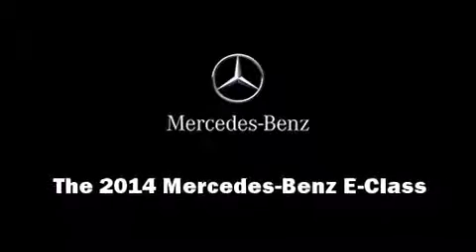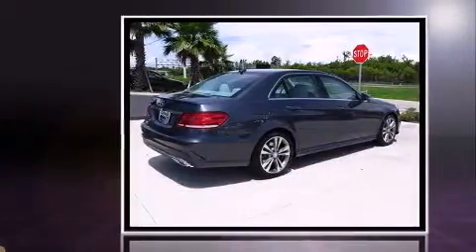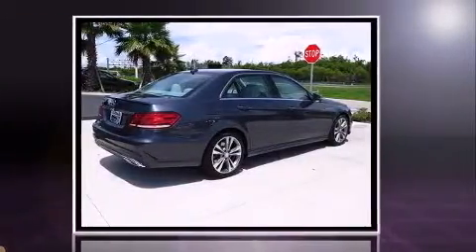Sensibility and practicality define the 2014 Mercedes-Benz E-Class. This four-door, five-passenger sedan stands out among competitors in its class.